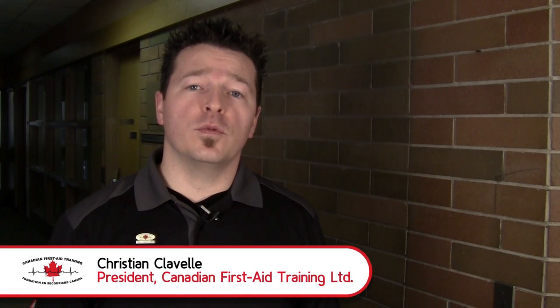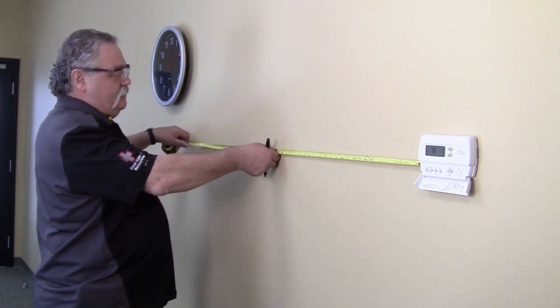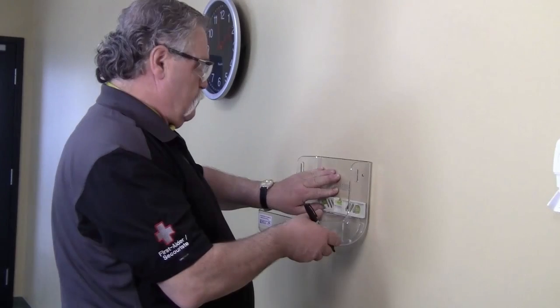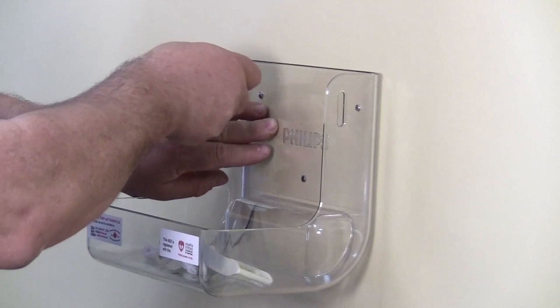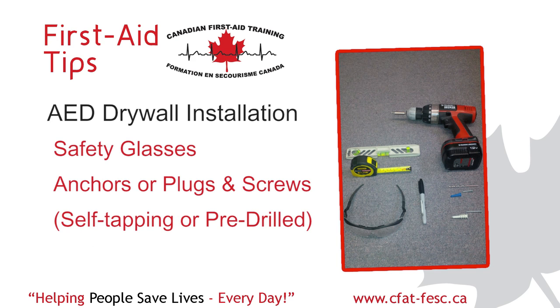Now that you've found the most appropriate location to install your AED, let's look at the three most likely surfaces, including this brick wall, that you may encounter. When it comes to drywall, this is by far the easiest surface to install either a wall mount alarm security cabinet or bracket. You'll need the following items: a drill, level, tape measure, marker, safety glasses, and anchors or plugs as well as screws. These may be self-tapping or pre-drilled types.